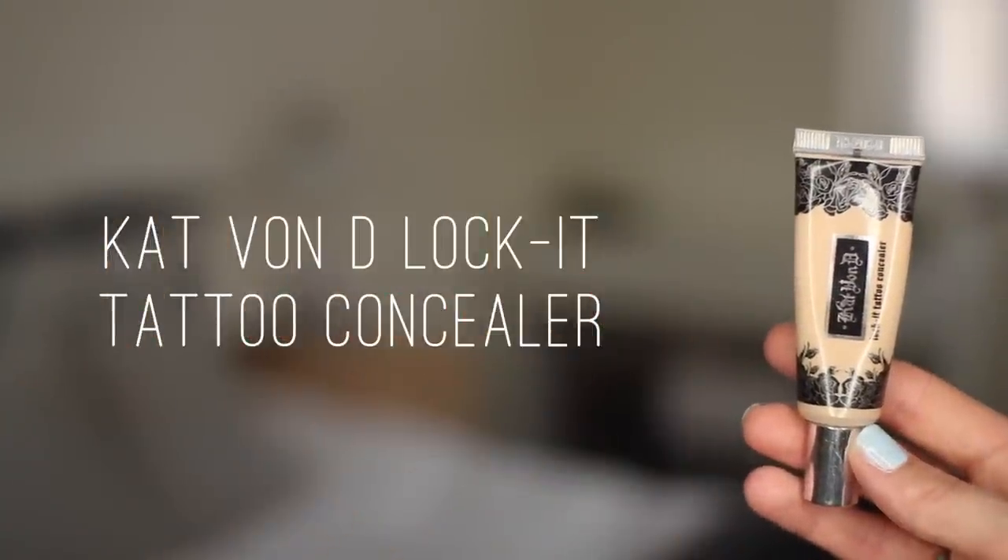For concealer I'm going to go in with the Kat Von D Lock It Tattoo Concealer in shade Light 18. I'm just taking a tiny, tiny bit of this — you really don't need a lot. Dabbing it between my fingers and then dotting it under my eyes and on any redness, so for me that's around my nose and slightly on my cheeks. This stuff is very heavy duty but also very blendable — it doesn't look cakey on the skin. I'm blending that in with a MAC 188 brush, but you could use your fingers or a beauty blender.